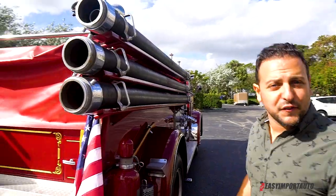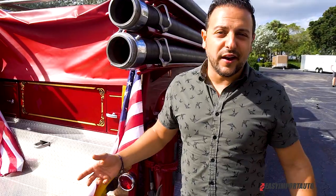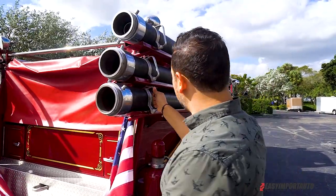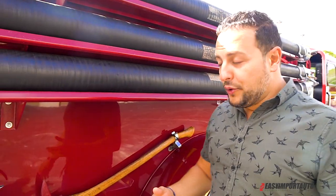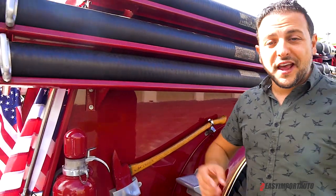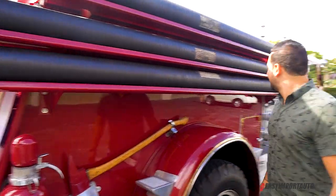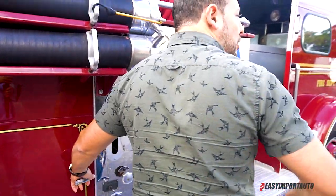They actually took it for the parade of Christmas Eve and New Year's Eve, and obviously this is a head-turner. Original — this is the first time I see this kind of truck, the first time we are shipping this kind of truck. We've shipped a lot of crazy stuff, but not this. This is really a first, and that's why I wanted to have you with me so we can share it with you, because this is cool.